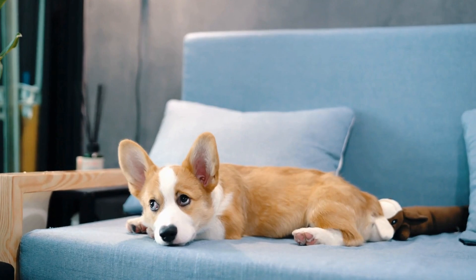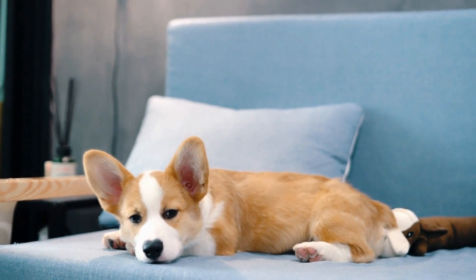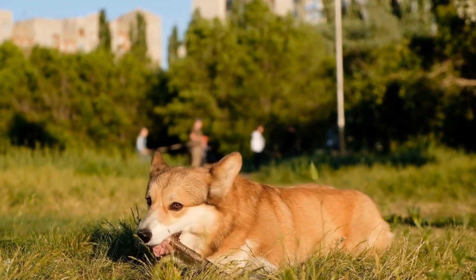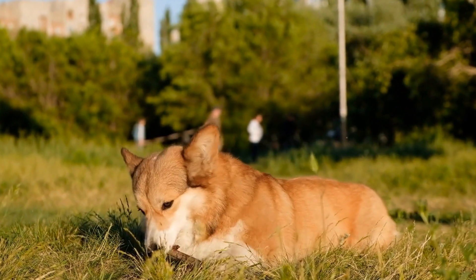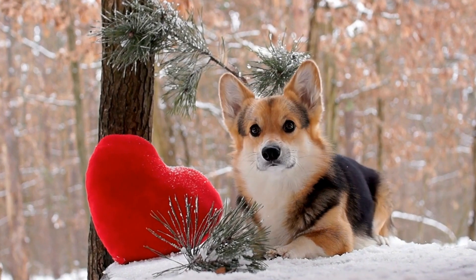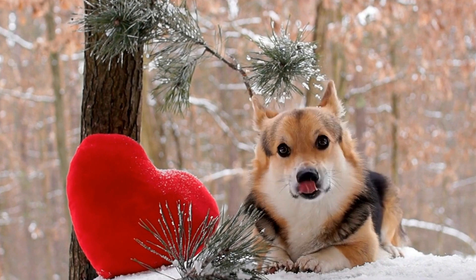In conclusion, the genetics of the fluffy tail in Pembroke Welsh Corgis remain somewhat of a mystery. It is believed to be a recessive gene that is passed down from both parents, but the specific genes and variations involved are still being studied. Despite the mystery, the fluffy tail adds an extra touch of charm and uniqueness to an already beloved breed.